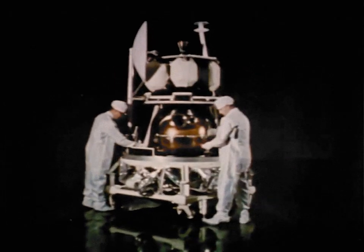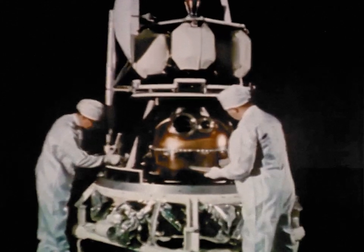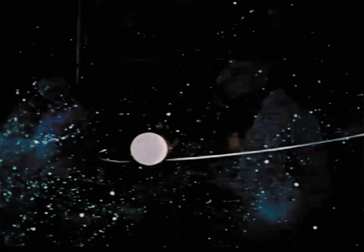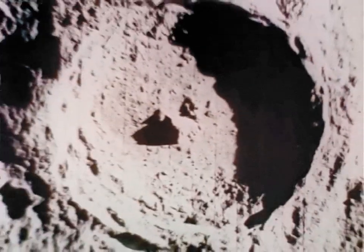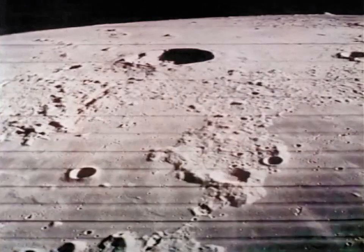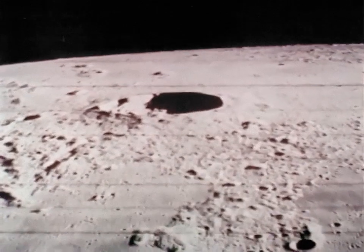But the Surveyors were not alone. Three picture-taking lunar orbiters gave scientists a different perspective as they circled above the moon — pictures from a distance and pictures close up, revealing the lunar surface in remarkable detail. The kind of detail needed before men land there.